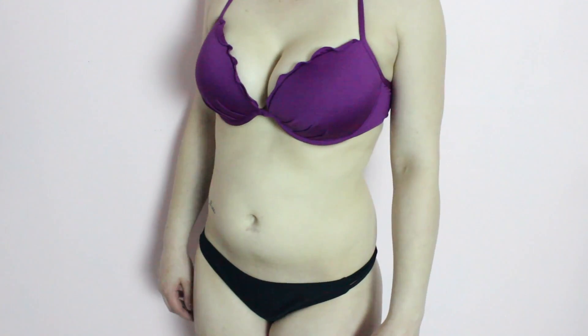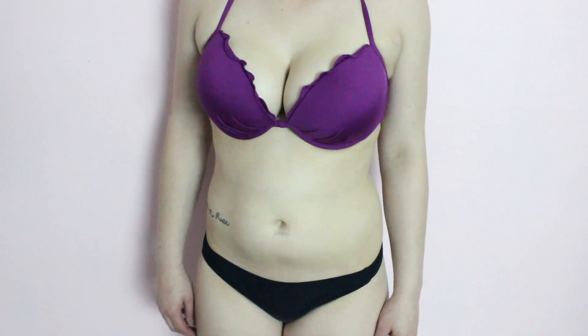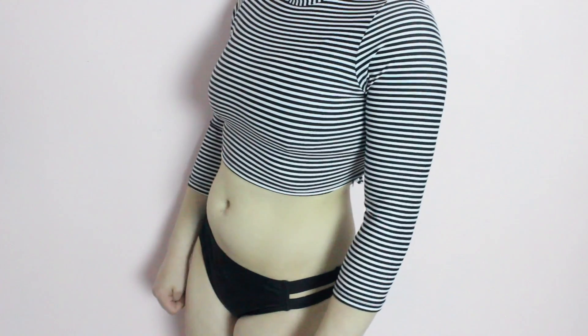Moving on, for this one I am just wearing the Adore Me Kendrick bikini top. I absolutely love the purple. And then for bottoms, I really like to wear the Adore Me Heather bikini bottoms that I was wearing earlier. This is one of my absolute favorite combinations.